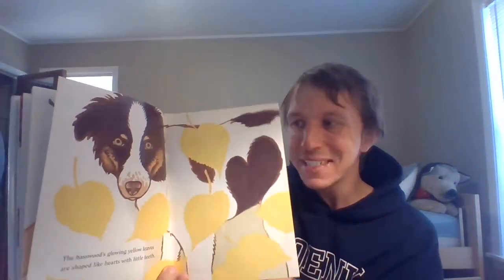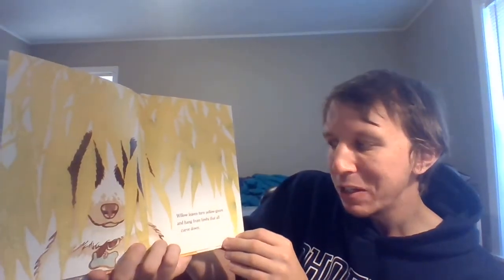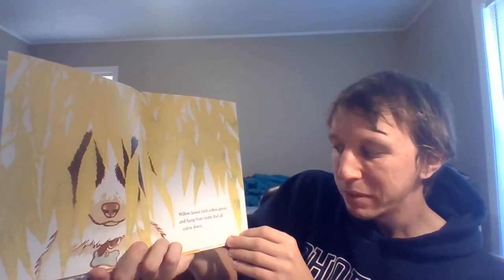The basswoods glowing yellow leaves are shaped like hearts with little teeth. Oh my goodness. The birch leaf oval is an egg, falls sunny side upon the ground. Wow — so many different types of leaves. Willow leaves turn yellow green and hang from limbs that all curve down. They're hiding the puppy — can you see the puppy over here? Can you see the puppy over there?